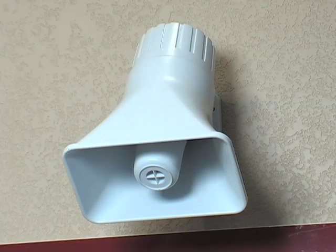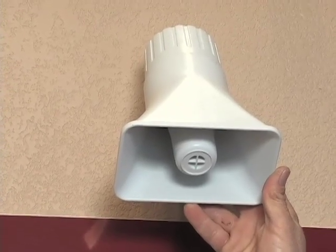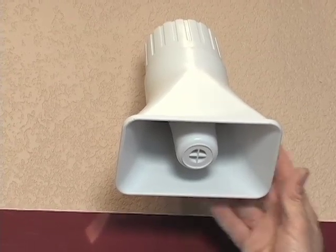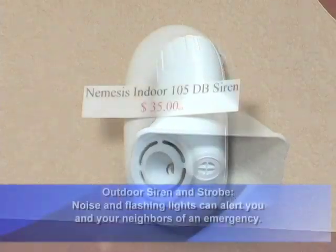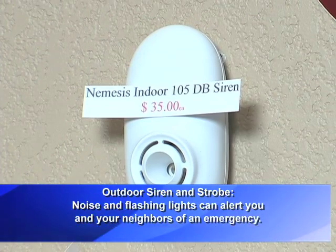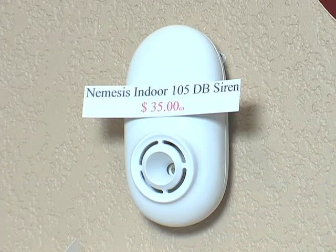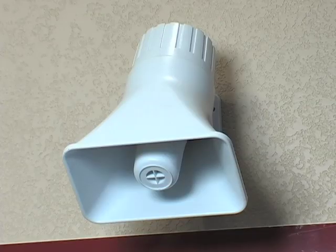This is the outdoor siren that we typically mount in the soffit of the home, somewhere towards the front door — very loud, all your neighbors can hear it to know something's going on. We usually also include one of these as an indoor siren. A lot of what this system is for is deterrent. When this thing goes off and somebody's breaking into your house, they're not going to stand around and wait to see if the police come. The sound of these two sirens is going to be enough to scare them off.